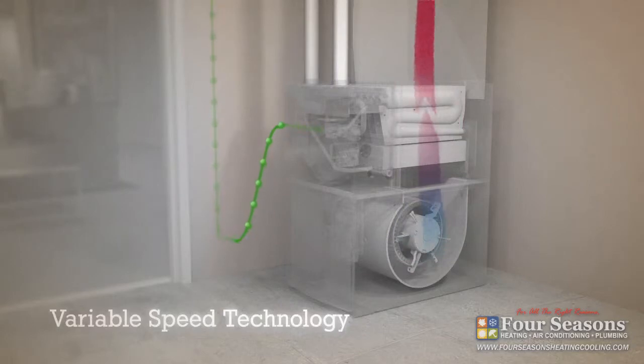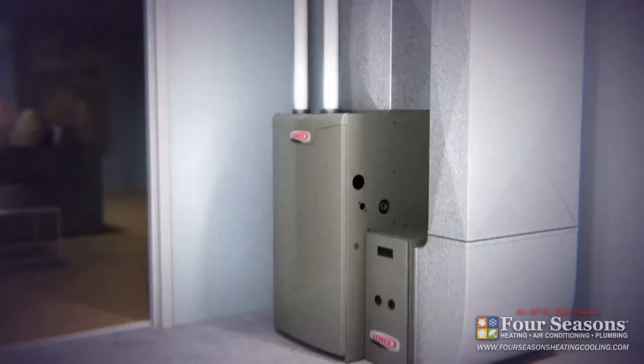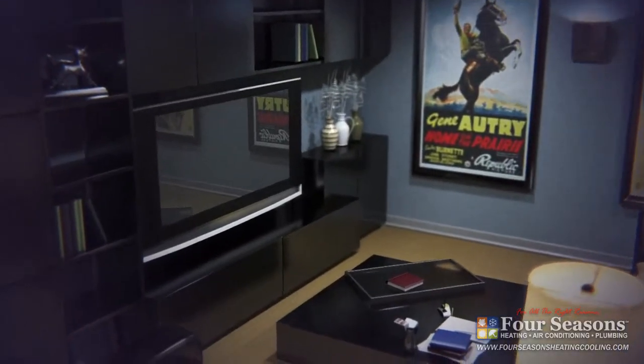Most of the time, it runs at a low, energy efficient speed, using about two thirds less electricity than a standard blower motor and potentially saving you hundreds per year on your utility bills, giving you more money to spend on important things.